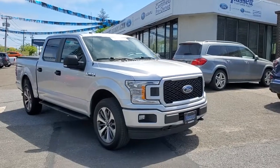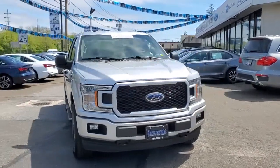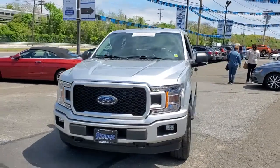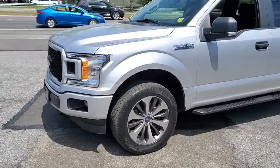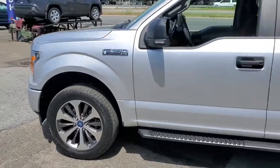Hop into the 2019 Ford F-150. With less than 35,000 miles on the odometer, this vehicle provides excellent value. Take a closer look at this full-size F-150.